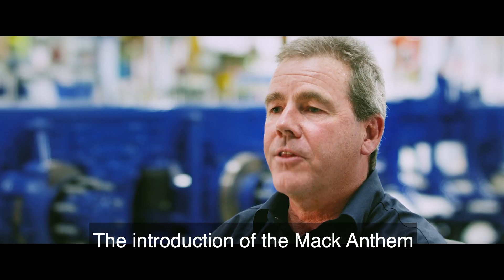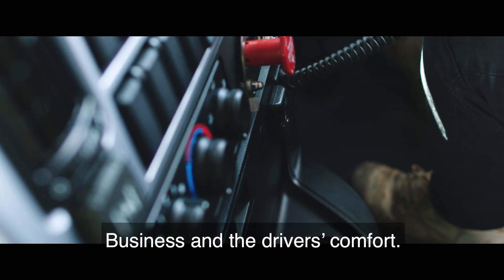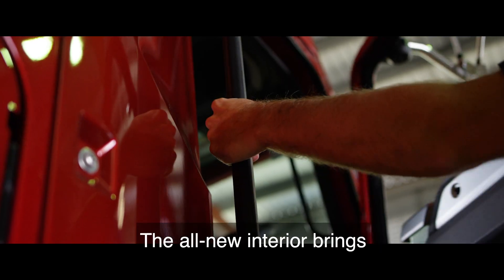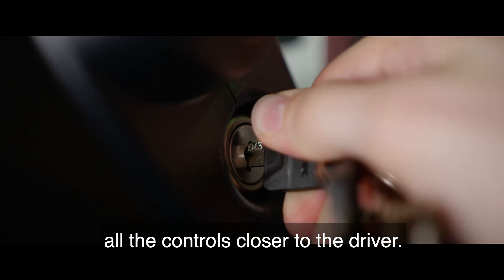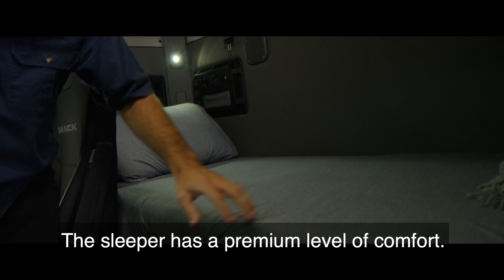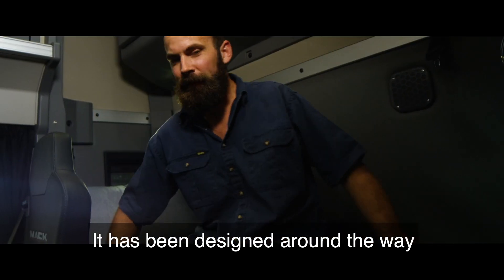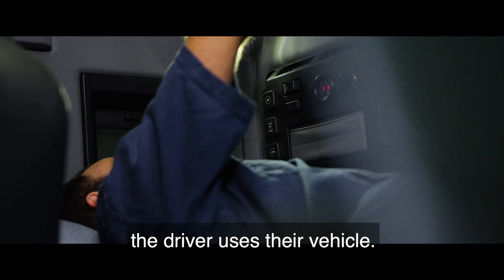The introduction of the Mack Anthem and the evolution of the Mack range will improve our customers' business and the drivers' comfort. The all-new interior brings all the controls closer to the driver — it has everything the driver needs at his fingertips. The sleeper has a premium level of comfort, it's more spacious in its interior, and it's been designed around the way that the driver uses his vehicle.